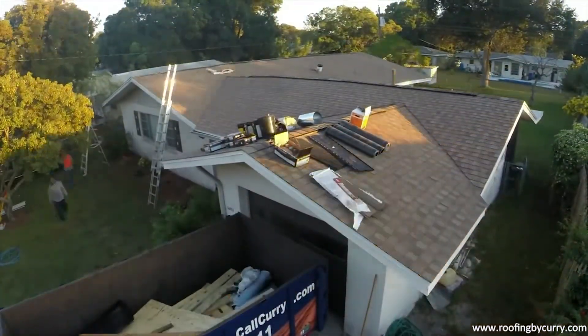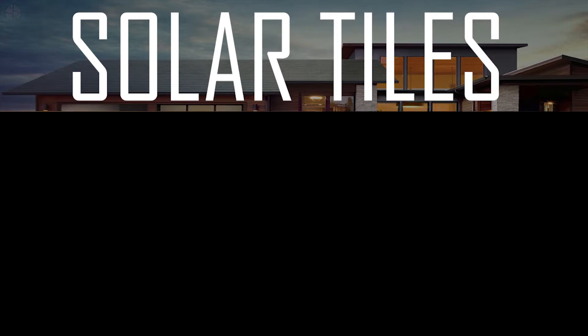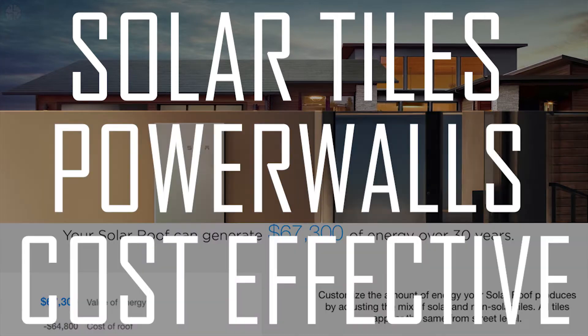This video addresses three points: What are Tesla's solar tiles? What are the power walls? And is it cost effective?